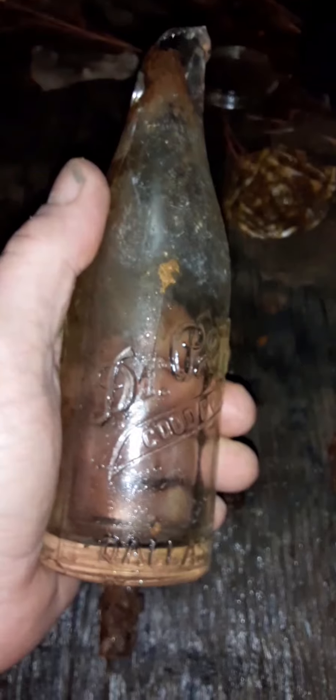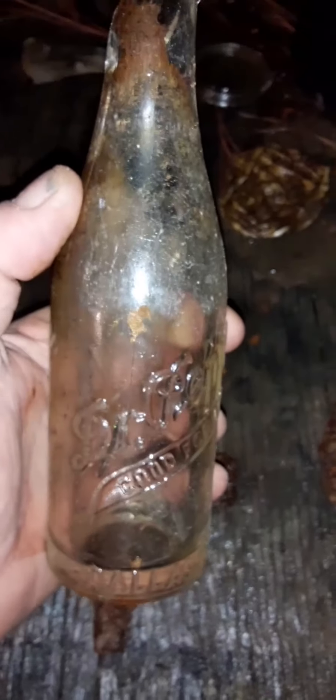Then I hit another bottle signal, dug just a little bit, and found this old Dr. Pepper bottle. The top's broke on it, but I brought it home anyway.